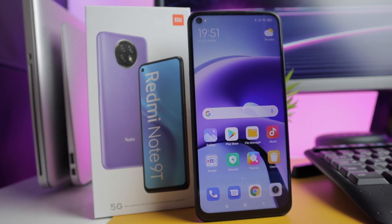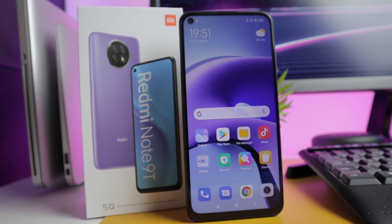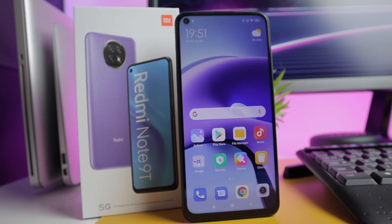Redmi Note 9T 5G is one of the affordable 5G phones you can get right now. It has a lot to offer, let's get to know the phone, let's go!